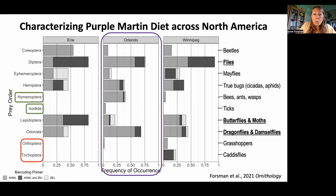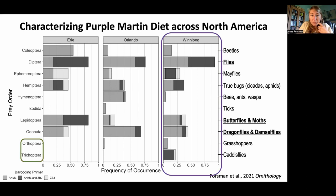For Ixodida — the ticks — the only site where we picked those up was Orlando. We did not see them at any other sites. It may be that the birds were going out and eating ticks, or it could simply be that ticks were being picked off the birds and then consumed. So we do see from these data some real differences across the sites, which was one of the things we were really interested in starting to look at.